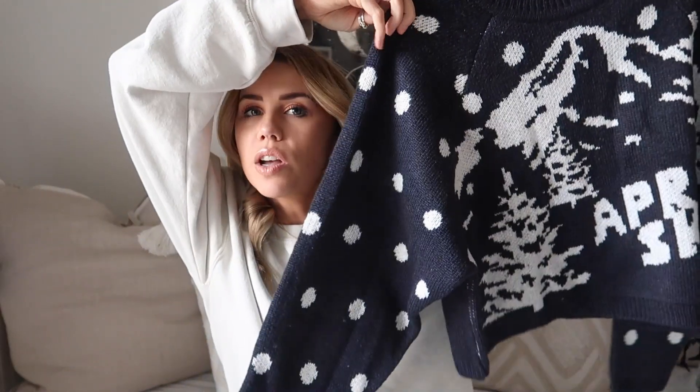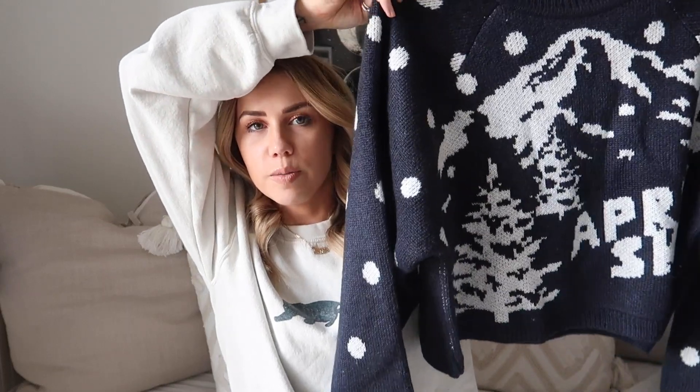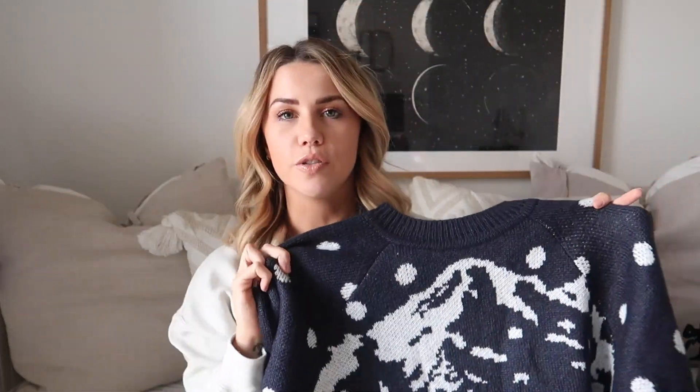Next up we have this après ski jumper, which I thought was a nice take on a Christmas jumper - it's quite festive and wintry but not a full-on Christmas jumper. I think it was only about 30 pounds, it's slightly cropped, really nice and thick and cozy, and something you can wear easily not just as a Christmas jumper - perfect for winter in general.